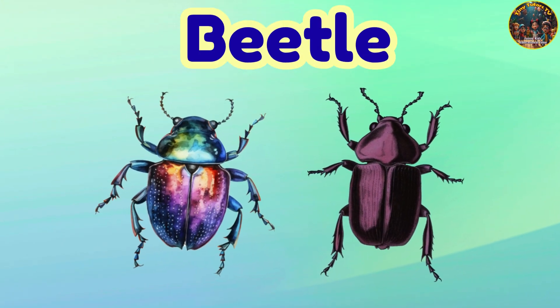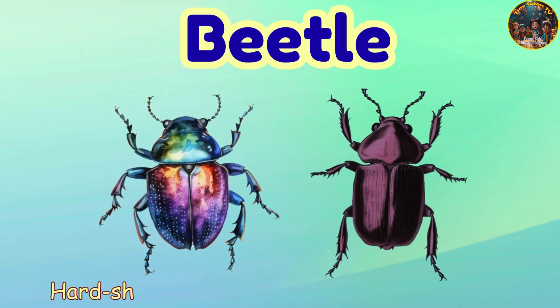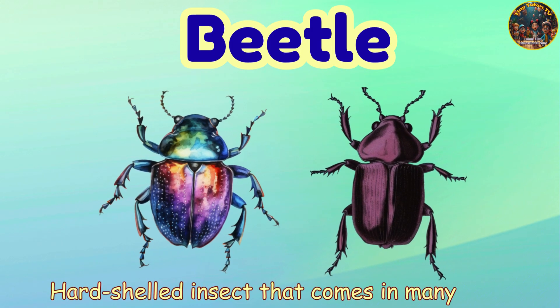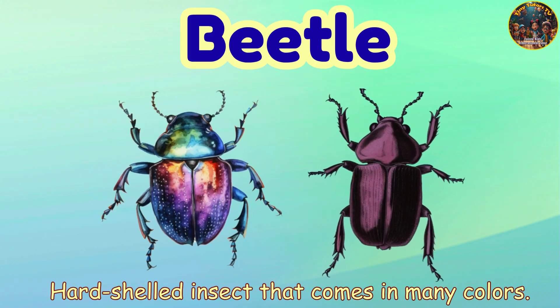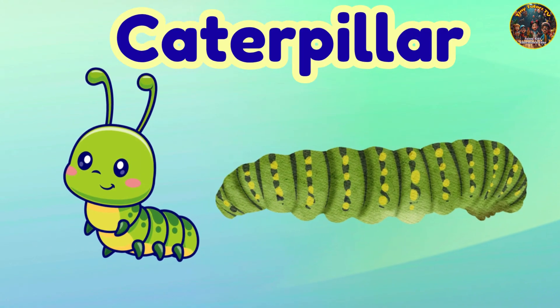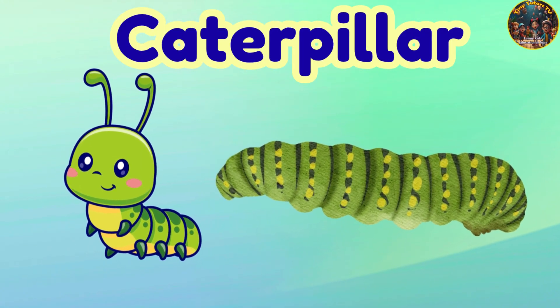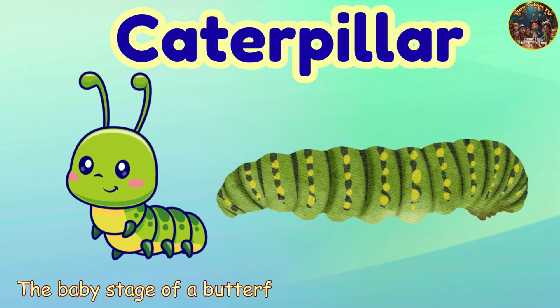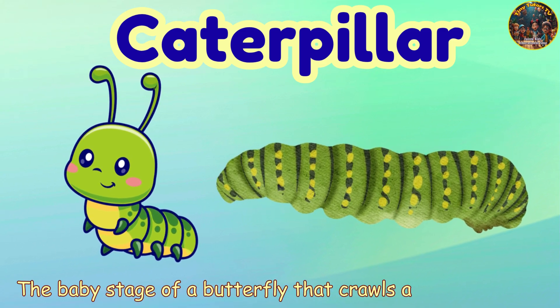Beetle. Beetle — hard-shelled insect that comes in many colors. Caterpillar. Caterpillar — the baby stage of a butterfly that crawls and eats leaves.